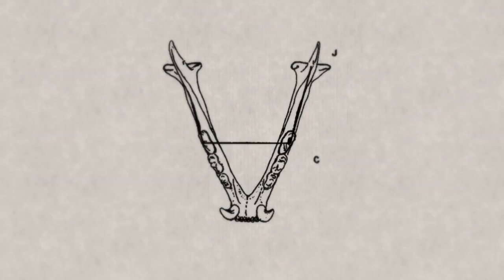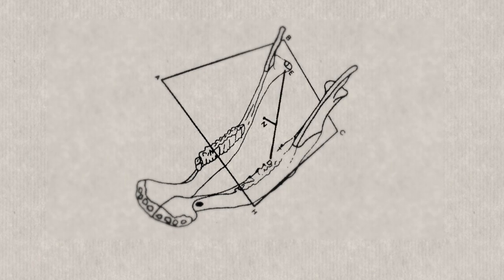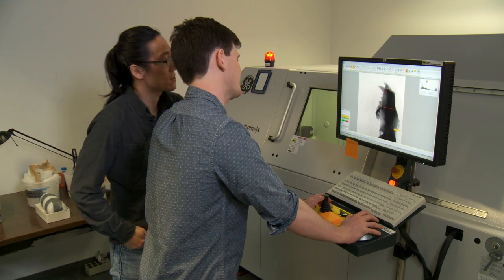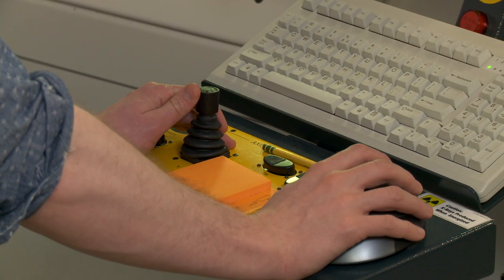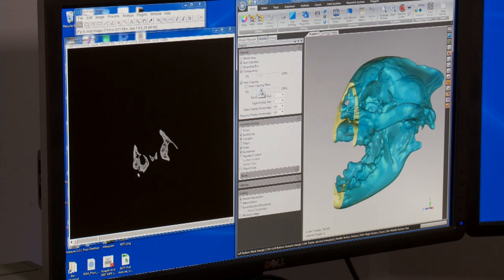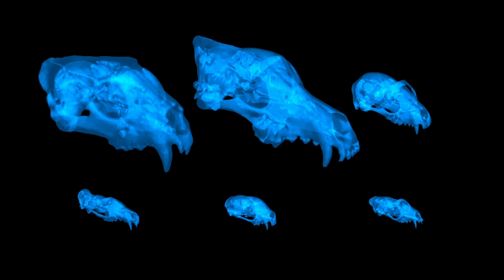Before CT scanning became very widespread, this type of analysis — looking at the potential feeding adaptation of extinct animals — mostly relied on mathematical equations and measurements on the skull, instead of actually modeling the entire skull as a single structure. But once CT scanning became widespread enough and cheap enough to use, the technology really drove some of these newer analyses, enabling us to look at extinct animals and try to reconstruct their lifestyles in ways that were not possible before.